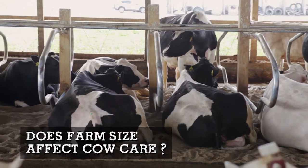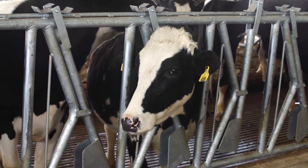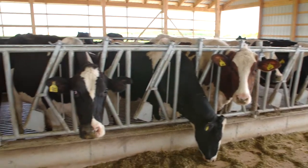When it comes to animal welfare, productivity, and how cows are treated, that's completely independent of size. This cow is the same as a cow on a big farm or a small farm. Cows are cows, and the way we care for them is not dependent upon the size of the operation.